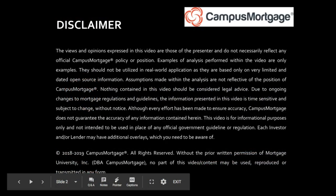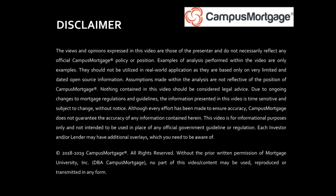Before we get started, please take a moment to read Campus Mortgage's disclaimer and keep in mind the information contained in this video is time-sensitive and subject to change without notice. Now let's get started.